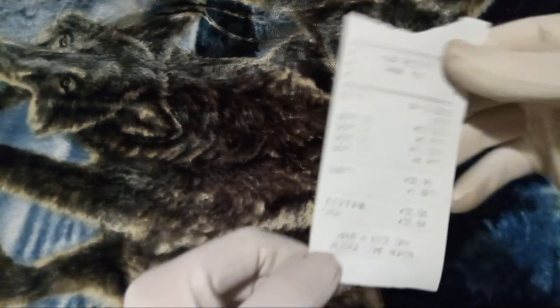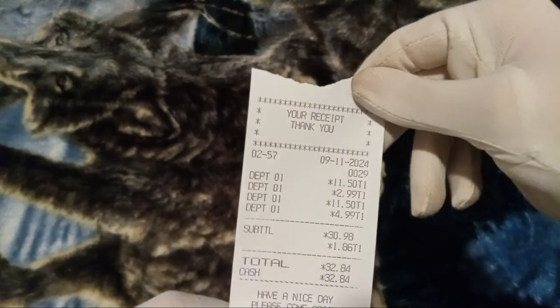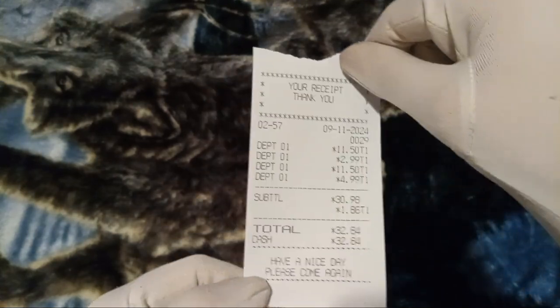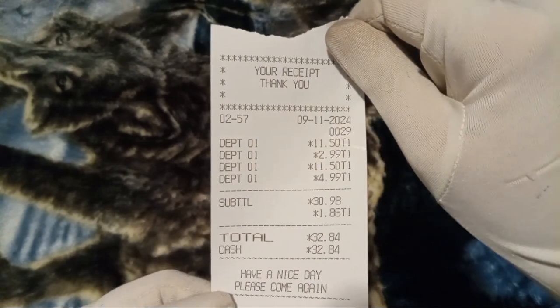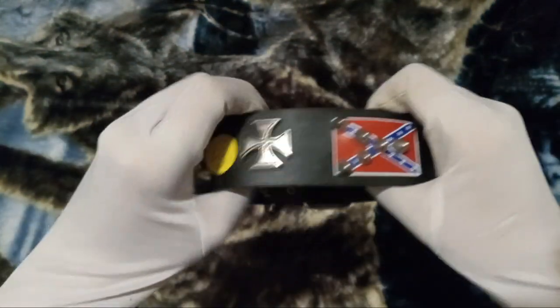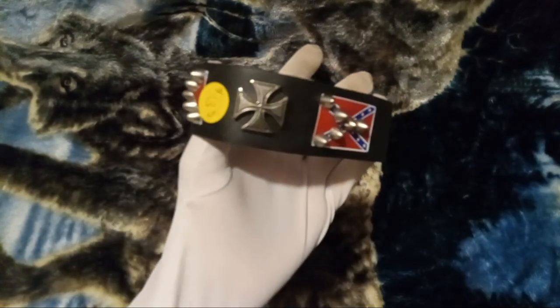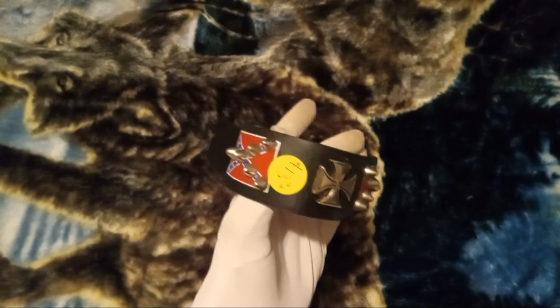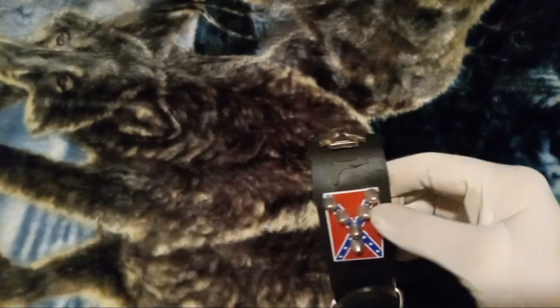Alright, so this receipt here says September 11th, and apparently this purchase was $32 in cash. Let's see what we got. First off is this choker here — let's see — $13. Seems like it.